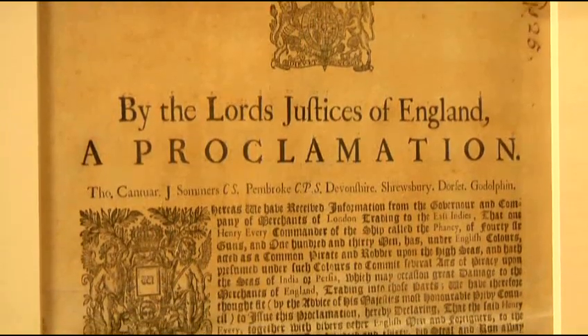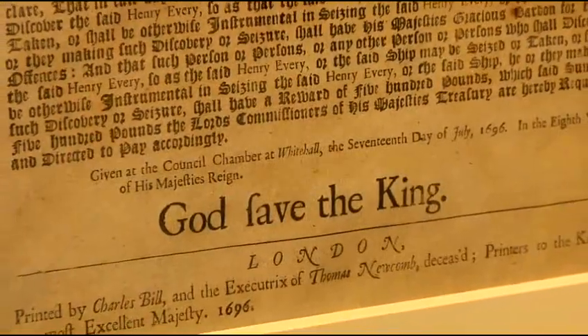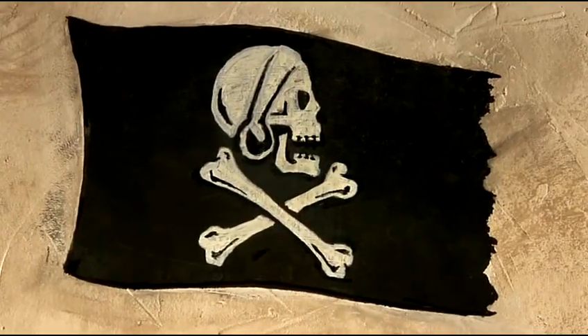I love this rare proclamation because it's the oldest wanted poster in the world, dated 1696, when the Lord Justices of England offered 500 pounds for the head of the arch pirate Henry Avery. Every time you see that black flag with the profile of a skull and crossbones, that's Henry Avery. And you know what? They never caught him.